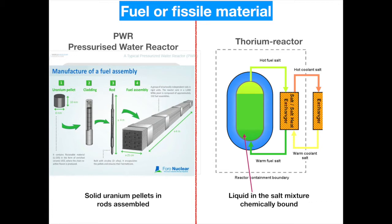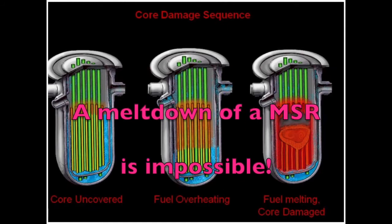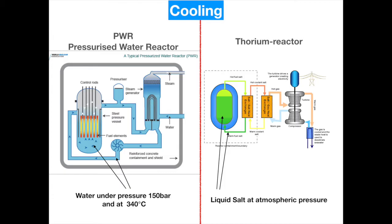If a solid reactor gets too hot due to loss of cooling, we speak of a meltdown. This is impossible with a molten salt reactor since the whole reactor is already in a molten state. In our pressurized water reactors we work with water at high pressure — 150 bar and 340°C — which serves as moderator and coolant. In the molten salt reactor we work at atmospheric pressure and very high temperatures over 600°C, where the molten salt in which the fuel is dissolved serves as the coolant.